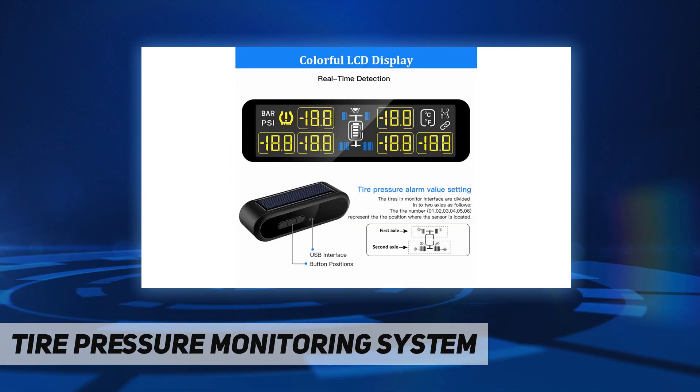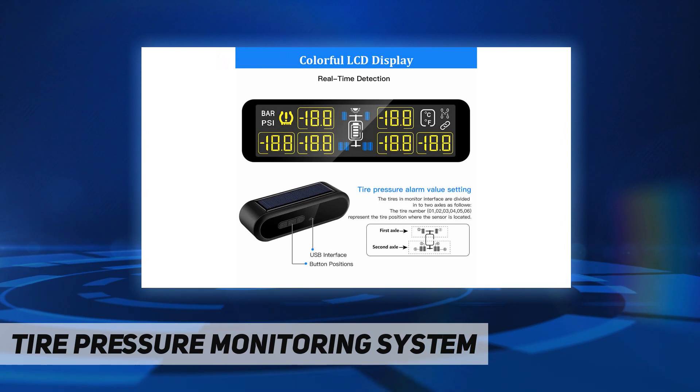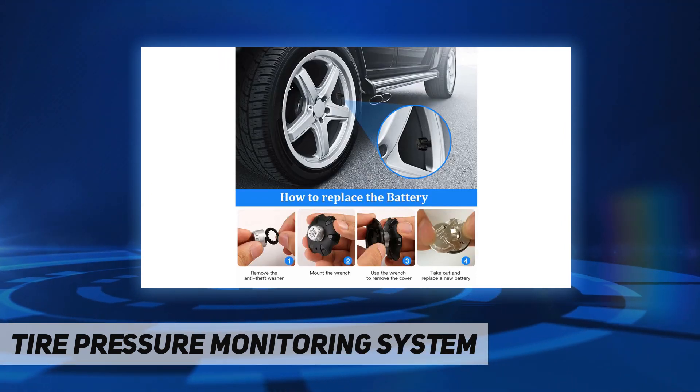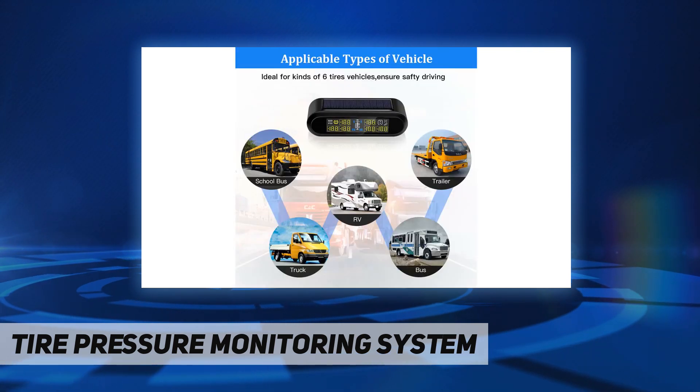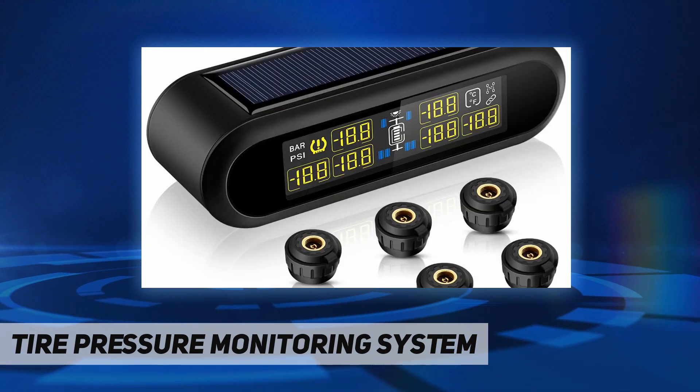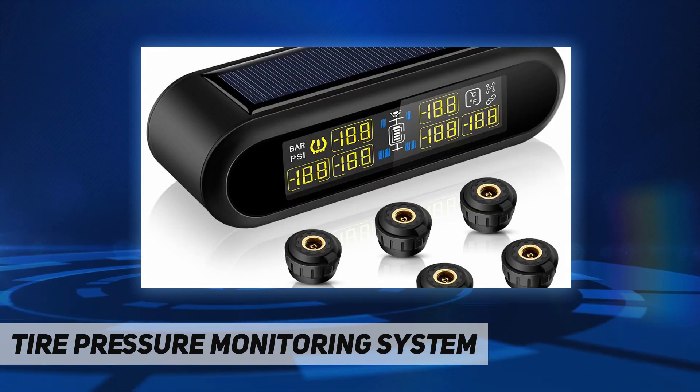It offers high accuracy and comes with six external sensors that are waterproof IP5K4K, sealed against dust, and able to withstand a variety of harsh climates. Easy to install, the tire pressure sensor weighs only nine grams and receives real-time signal.